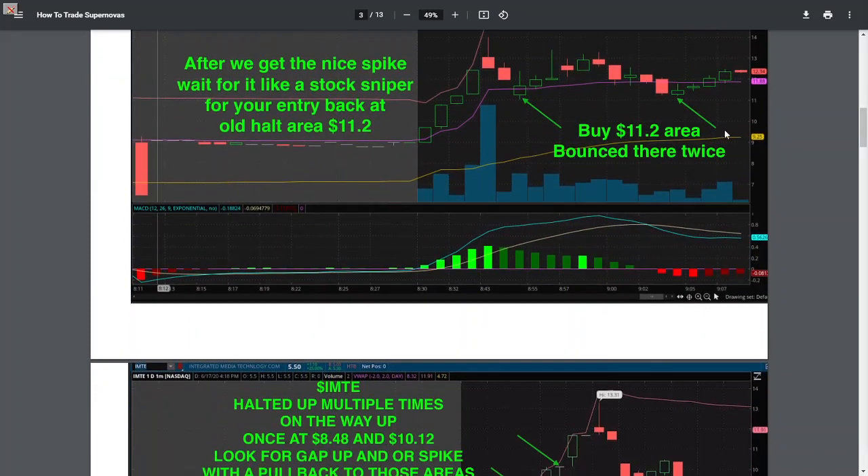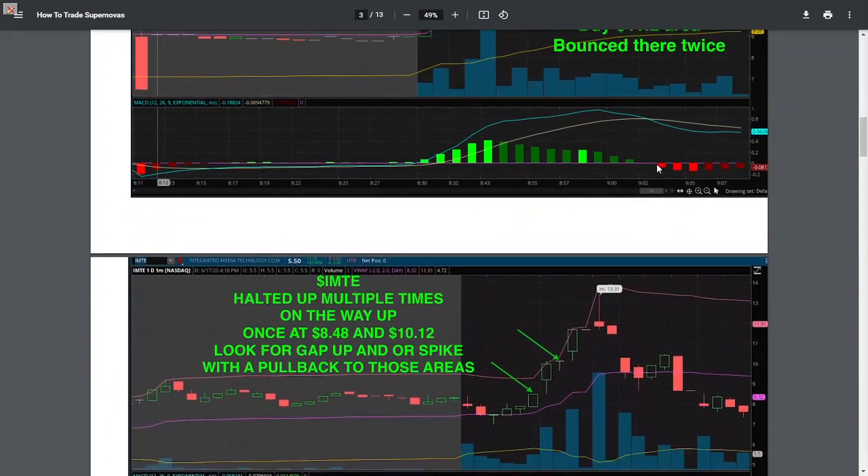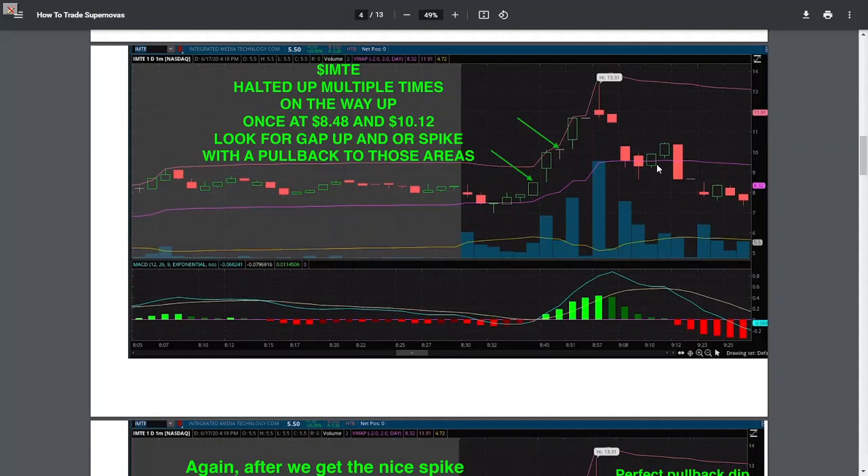After we get a spike, look at the second one — just waiting. It's going to get here again. I know it's been slow over the last month, but wait for when it's hot again. We've seen plays where it wasn't the first bounce — sometimes it's the second bounce right here, and this goes flying up through $14, makes a new high of day. We're going for more. IMTE — here's another one, beautiful stock sniping trading.